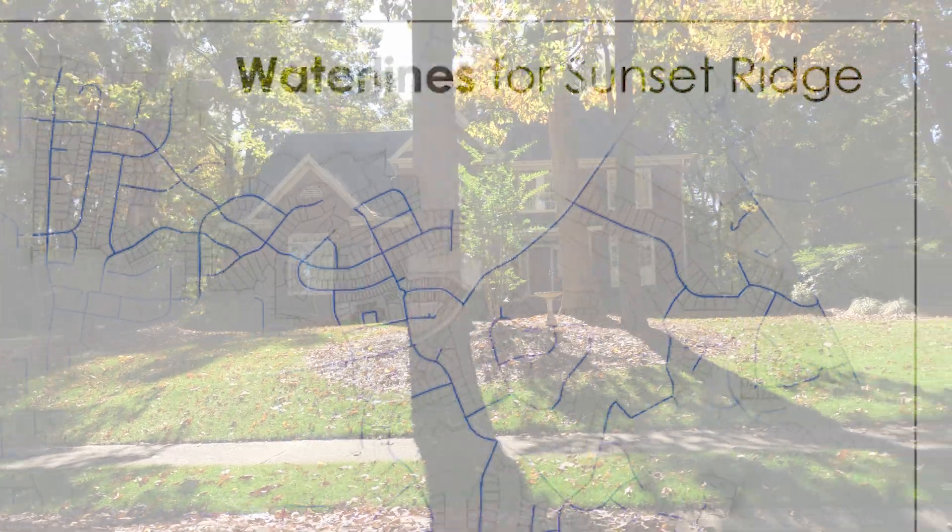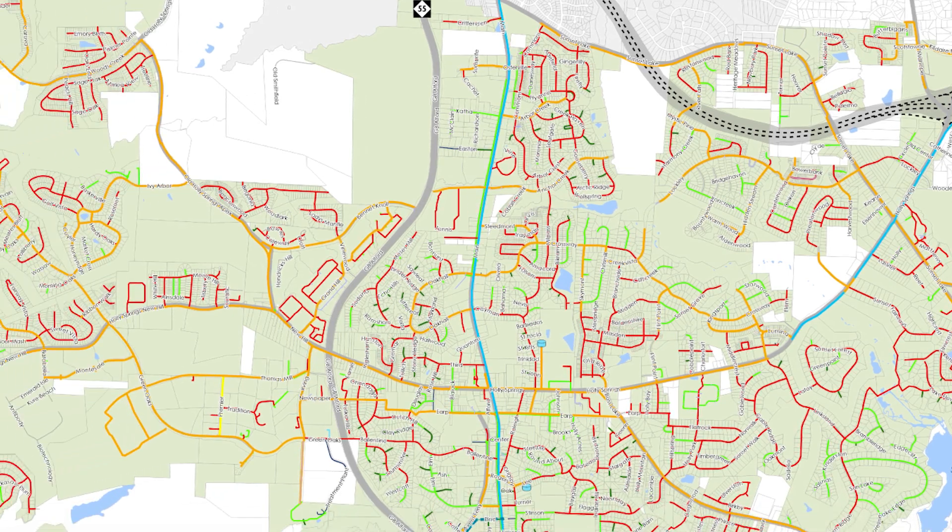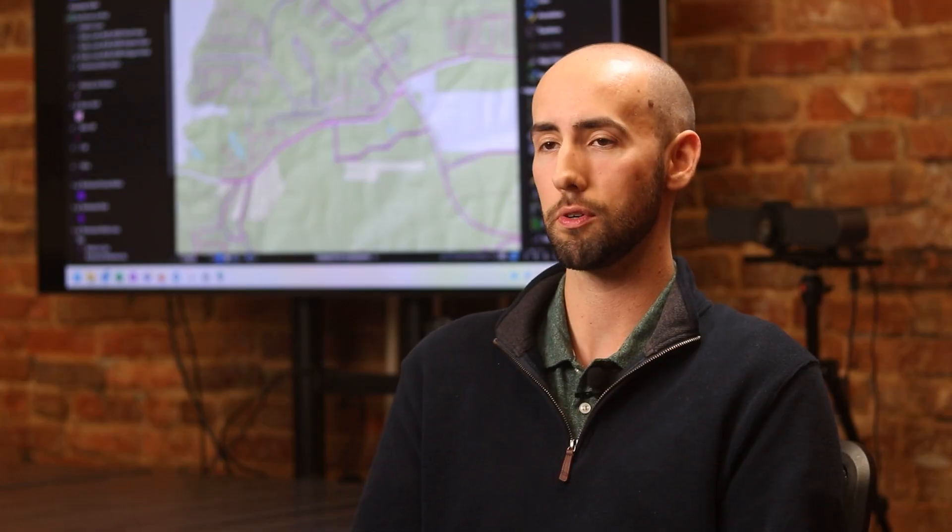If the map is not accurate then their decisions are not going to be based on the best knowledge they have. For example, it needs to be accurate because if there's a water main break we need to be able to know what water infrastructure is in the area and narrow it down. Because if we don't know where our own stuff is, it becomes even more difficult to solve problems and fix things that are broken.